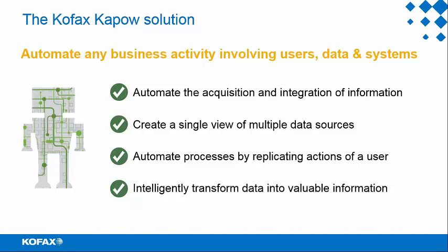That brings us to the COFAX offering — the COFAX KAPOW solution, which is a robotic process automation software platform that can automate virtually any type of business activity involving users, data, and systems. You can have robots that run in the back office in a completely unattended environment, pushing and pulling information between systems. In other instances, business users interact with robots or initiate a task that the robot then goes off and performs.